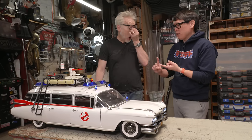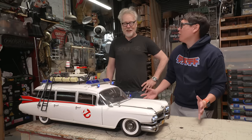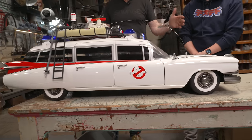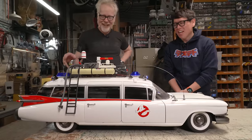We have the DeLorean, we have the Tumbler, we have the one from the Batman. This dwarfs them all. It's so long as a vehicle. It's hilarious to put the DeLorean next to this in the same scale because it's literally just over half as long — it seems absolutely tiny.